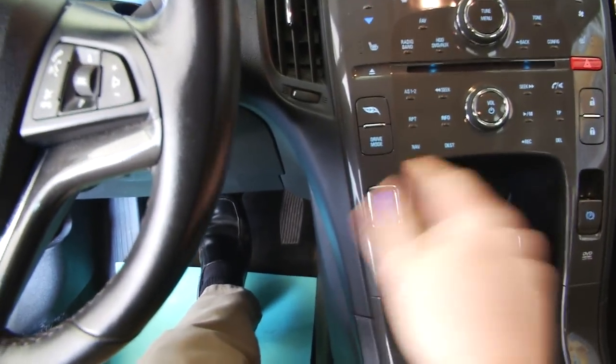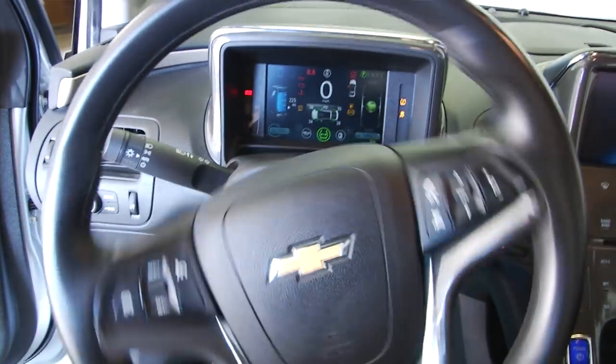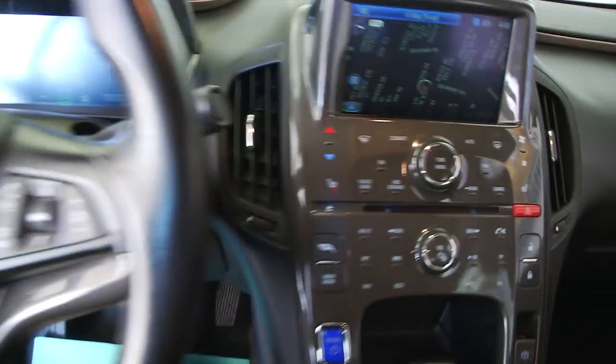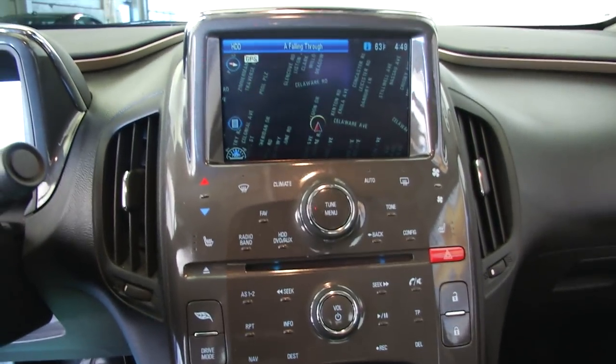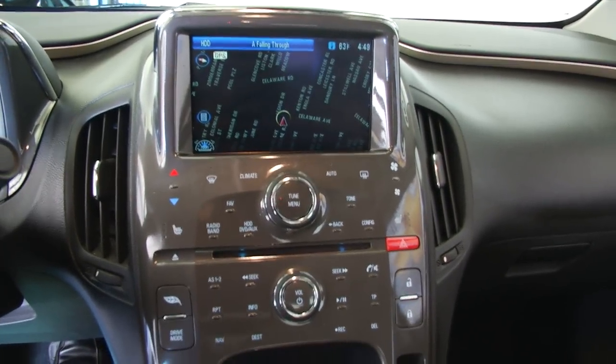We'll hop in and start it up. Cruise control mounted on the steering wheel as well as audio controls, navigation system, CD player, heat controls, heated seats.